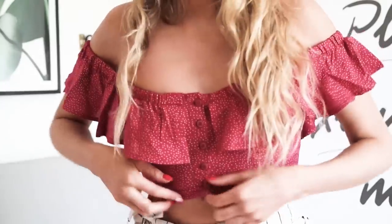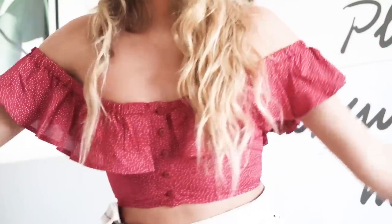Before I get started I also want to show you this top because it's insane — I'm literally in love with it. I've just got it from Topshop and I'll link it below too.